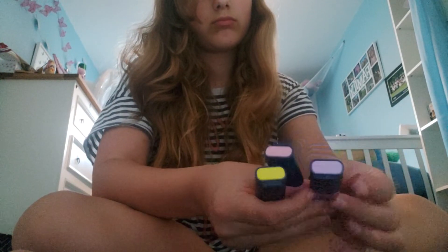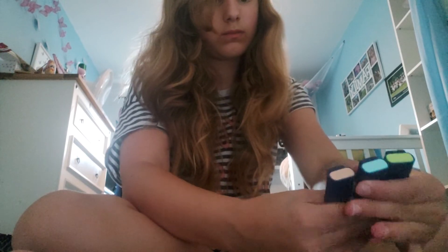This is my pencil case. I'll open it up - I've only really got highlighters in here right now. So I've got these, these, and this.